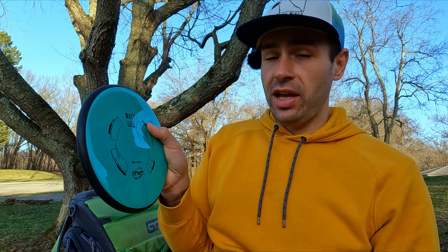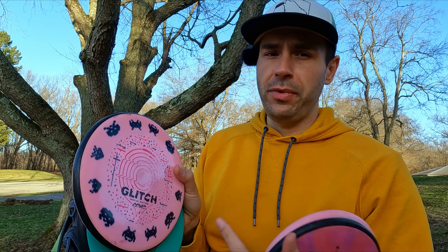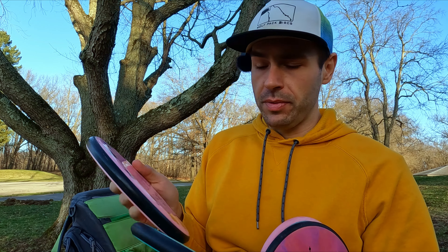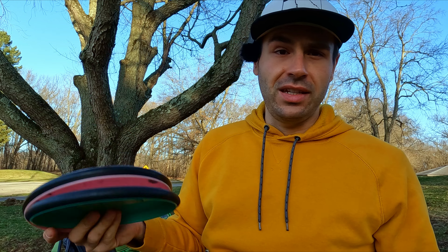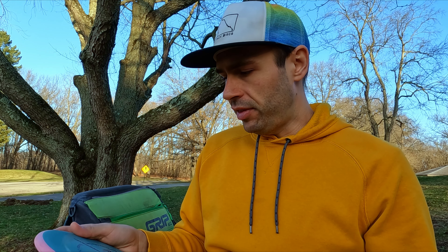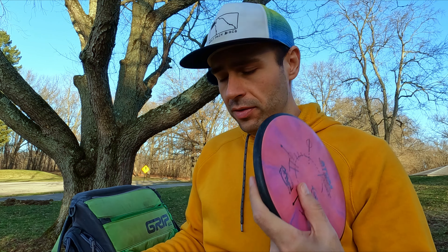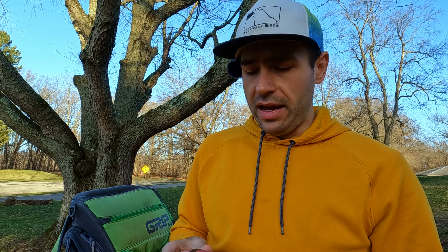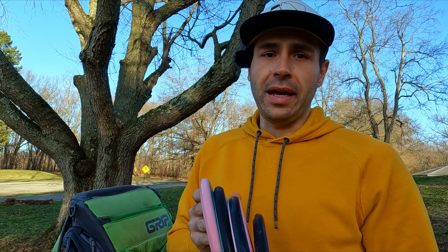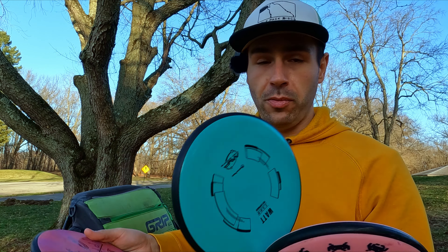Today I have with me my Watt, which I actually haven't thrown yet, so we're gonna see how this guy flies. I've got a Glitch here so we can compare — I think they should be pretty comparable. I hear a lot of people say the Watt is just a real Glitch, well we'll put that to the test. I've also got a Proxy and an Atom. I don't know, maybe the Watt will push the Glitch out.